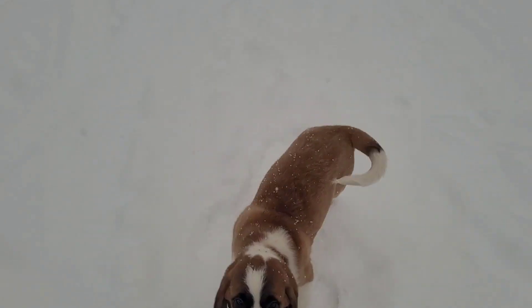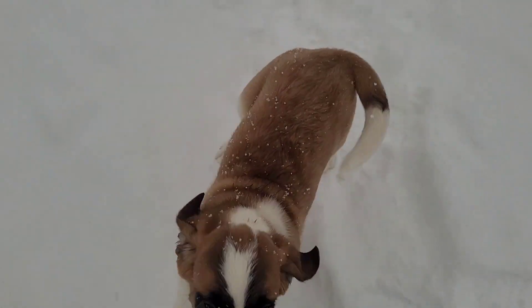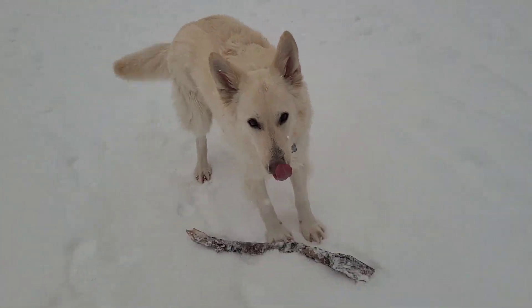Hey buddy! How you doing? Enjoying the snow? Oh you're so cute! You guys are crazy! You've got a good stick! So loud!